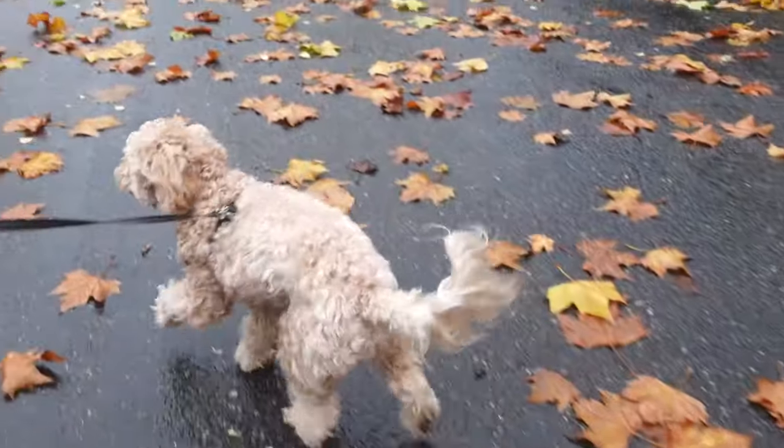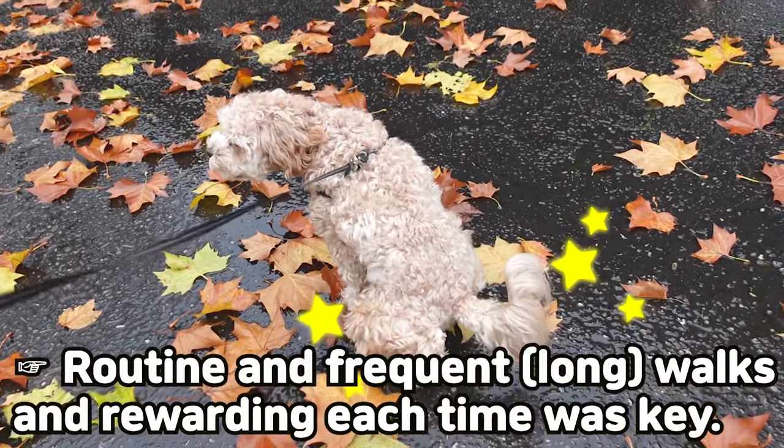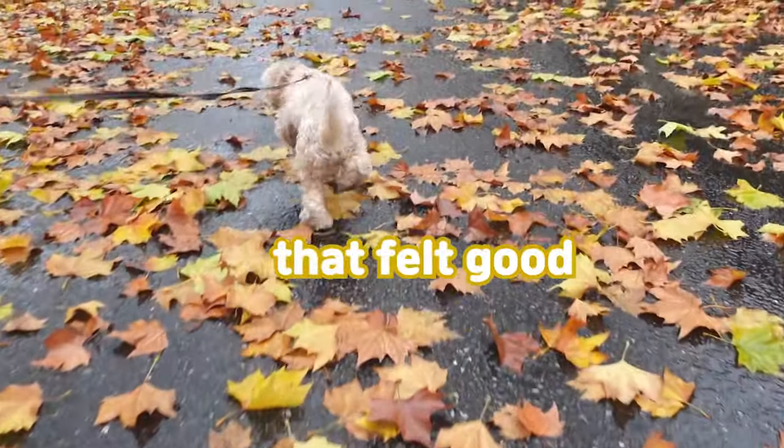But we didn't find it as difficult as indoor, and that's likely because it was just a long walk and waiting around for her to go. Same principles apply here as indoors. The key for us was to develop a routine with frequent walks and rewarding each time she went potty.